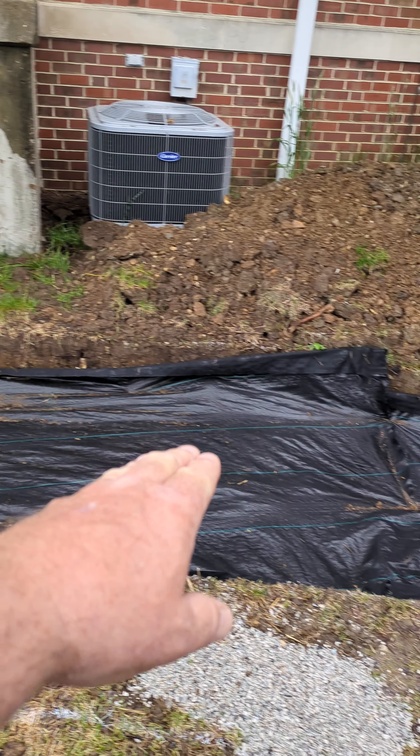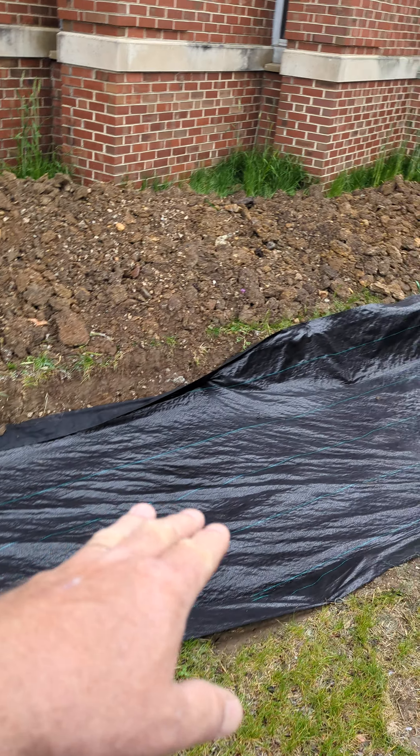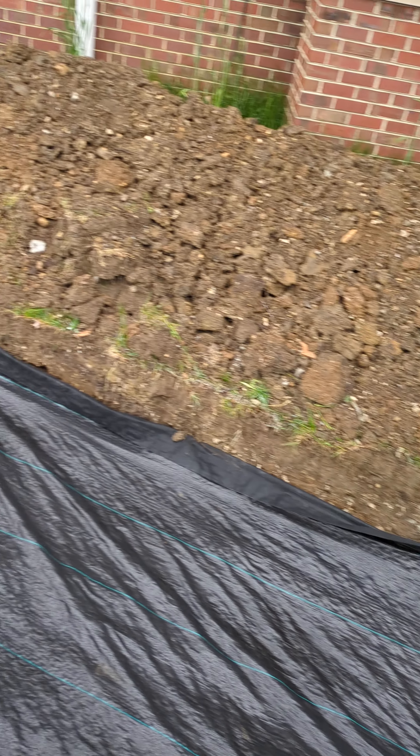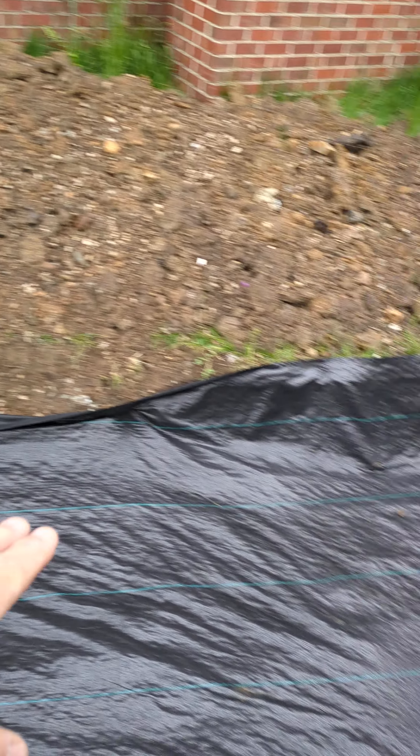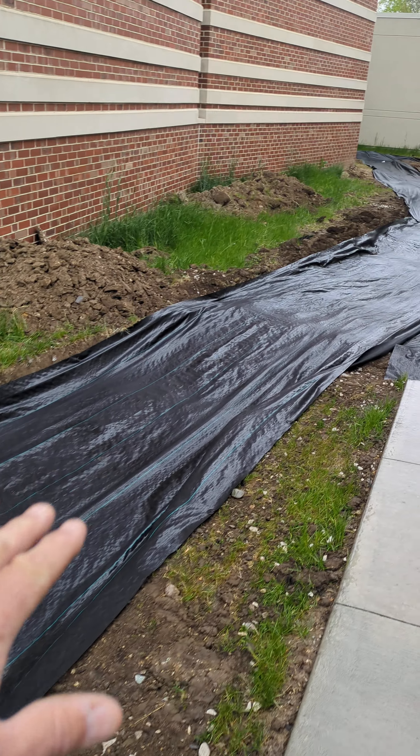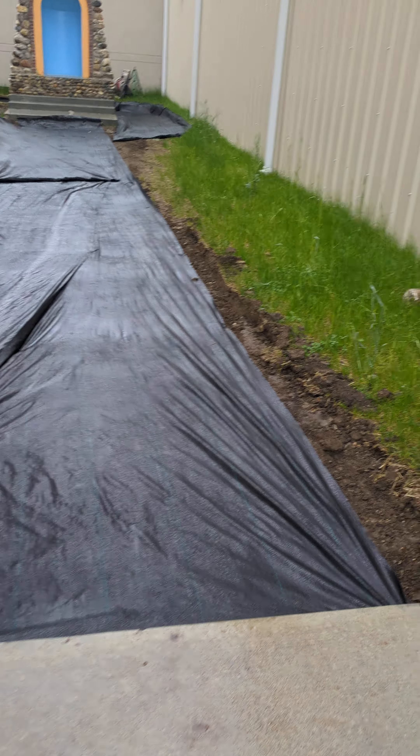You can see the paver walk has been dug out. Craig Chestnut and the BDC Landscaping Crew has dug this out by hand. The fabric has been laid down inside. After the fabric, the next step, they'll be putting gravel and firming up that gravel, tamping that down.